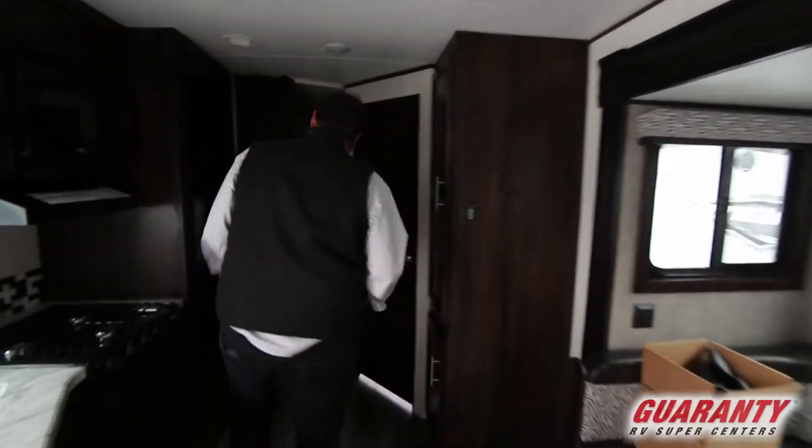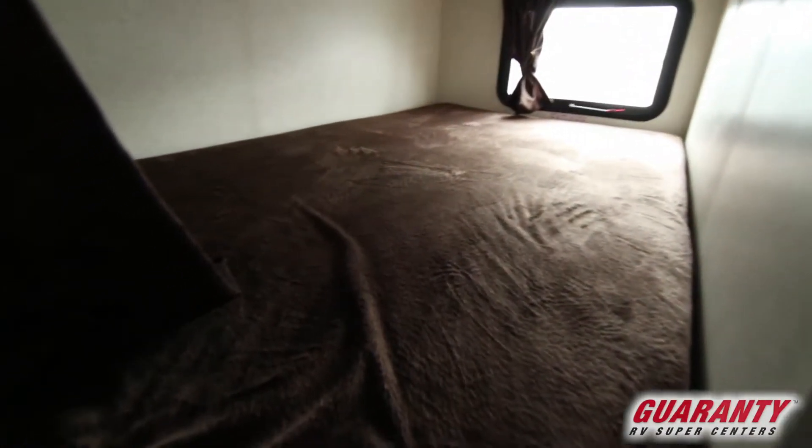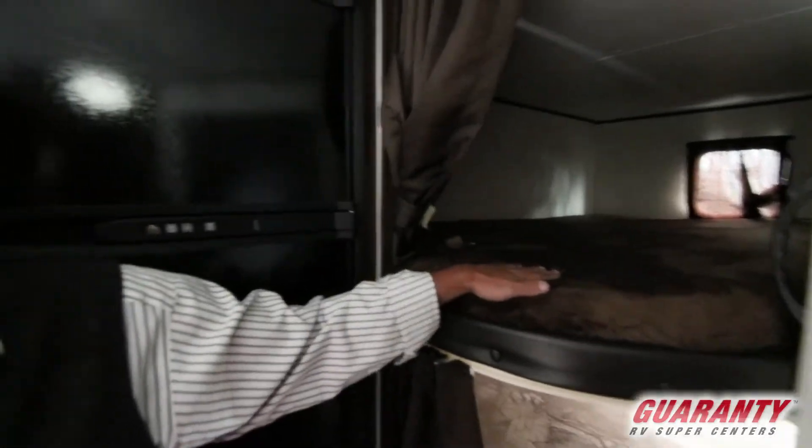Back here we've got the big double bunks. I just want to point out that they have the new kind of coating on these mattresses. They're made with teddy bear hair — there's a bunch of cold teddy bears out there now.